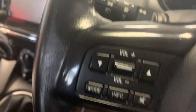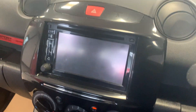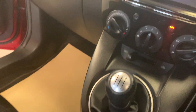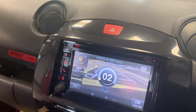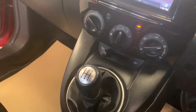Nice sporty interior with the red piping on the seats. Satellite navigation as well. There's a map on there. 57,000 miles like I said, air conditioning as well, power steering.